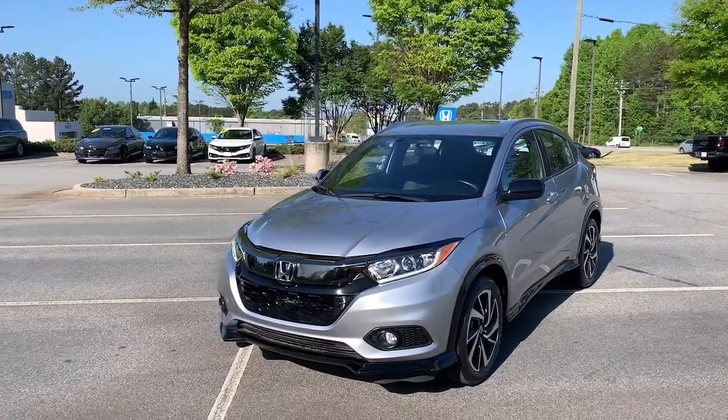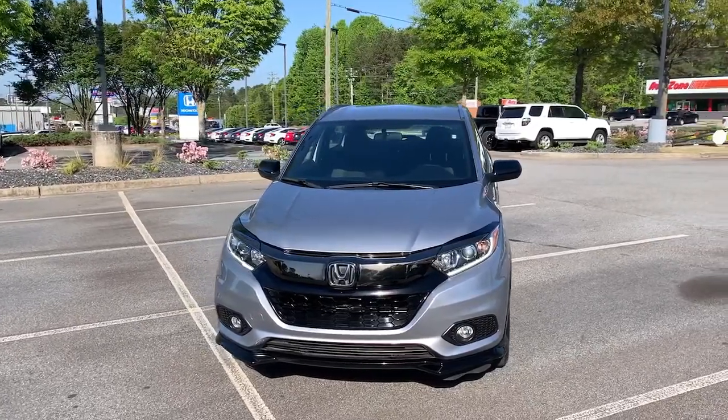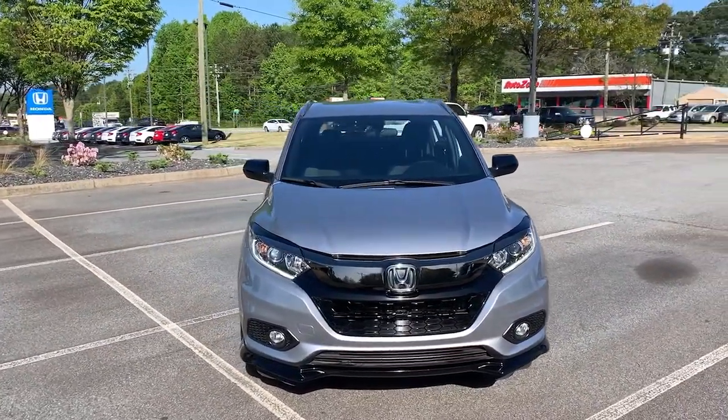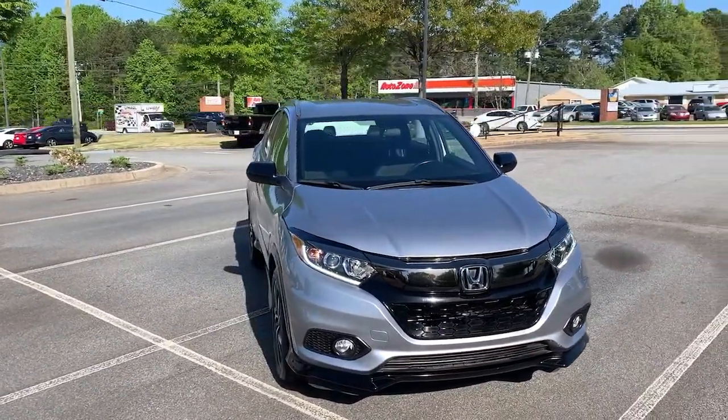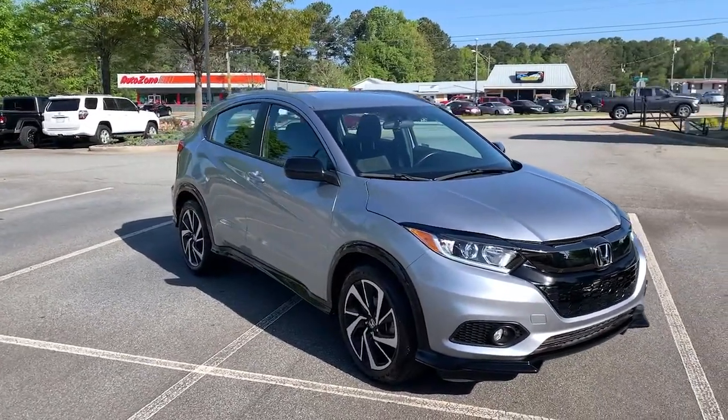Here is a wonderful 2019 Honda HR-V. With less than 15,000 miles on the odometer, this vehicle provides excellent value. This HR-V helps you meet the demands of your busy life in comfort and style.